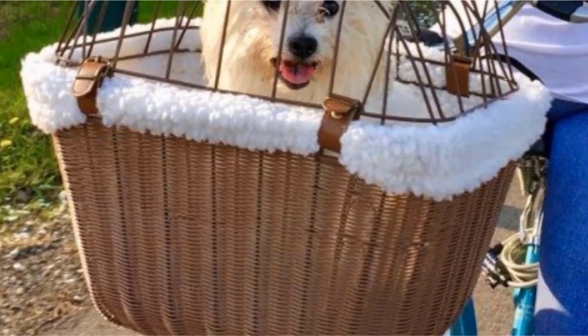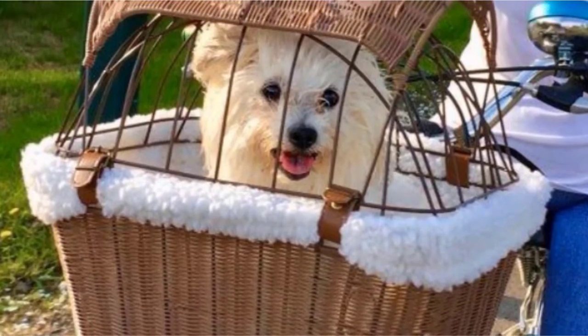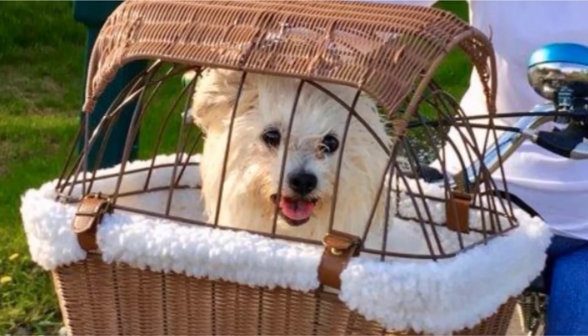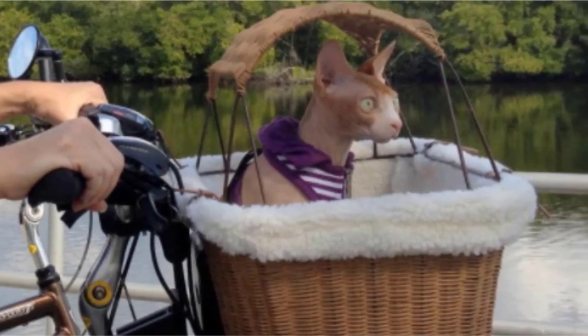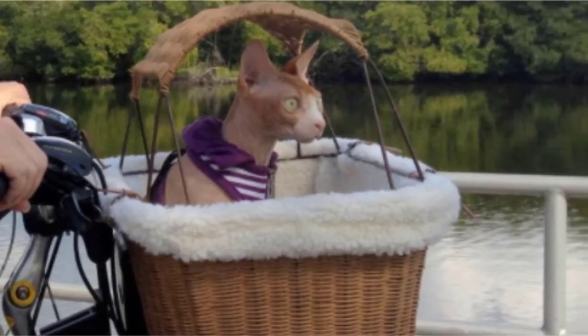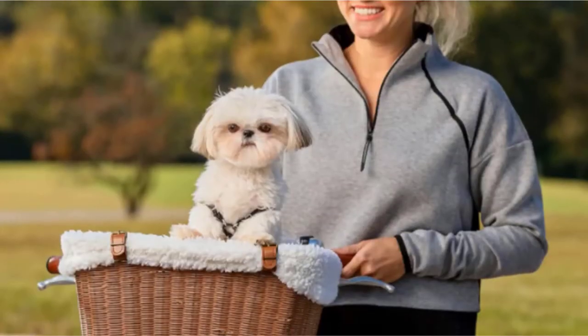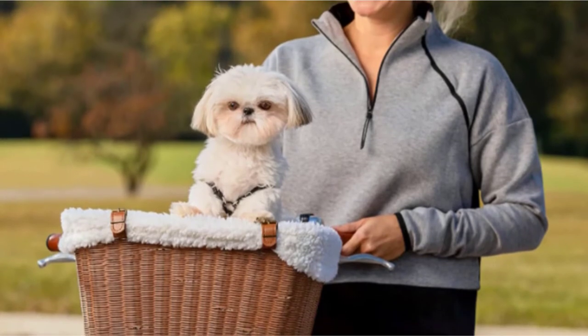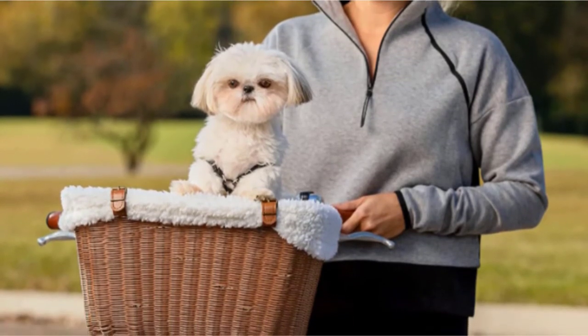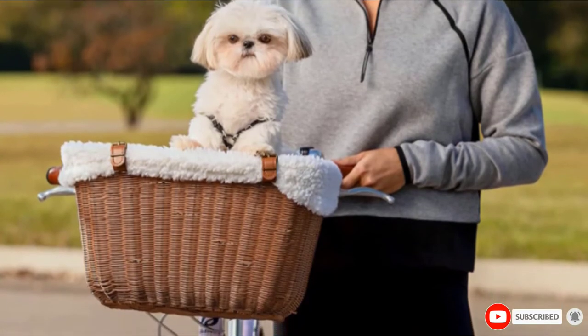The other advantage of the wicker build beyond lifespan is that this material is highly breathable. You can attach this basket to your bike using the safety straps and brackets provided. Installation is quick and easy — something we can't say for all the baskets on our shortlist. With a removable sunshade, you have everything you need to keep your furball cosseted when you're out riding your bike.